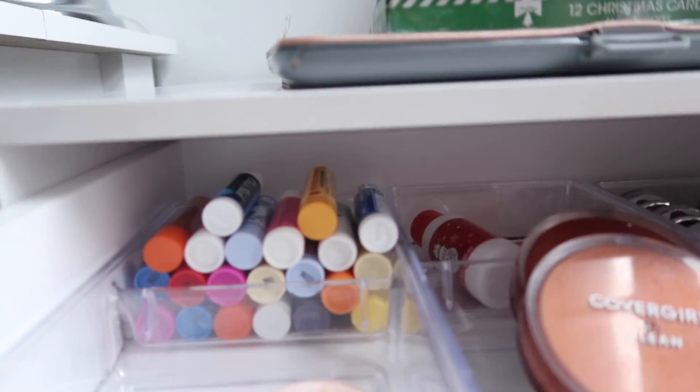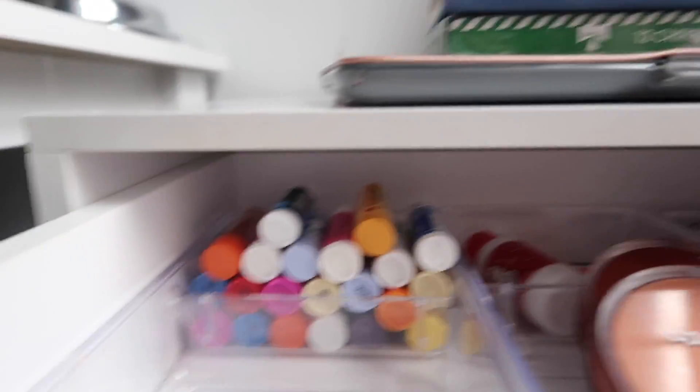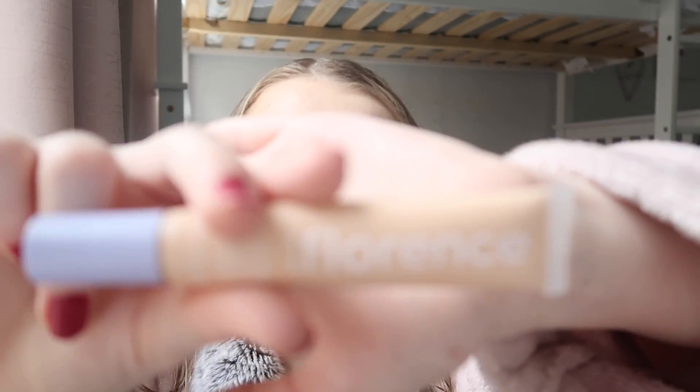I'm just realizing how bad my chapstick addiction is — look at all my chapsticks. We may have a little addiction to chapstick. Anyways, let's continue on. Now I'm going to be putting on my concealer and I'm going to be using the Florence by Mills. This is literally the best stuff ever, I love it so much.